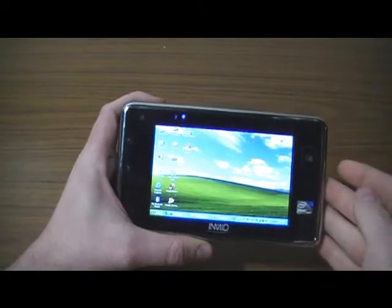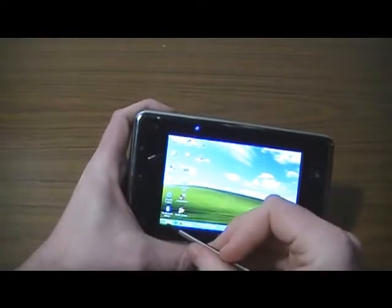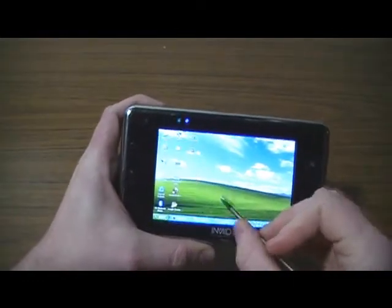It's a 1.1 GHz Atom Processor. There's a gig of RAM running Windows XP — at least it tries to run Windows XP.